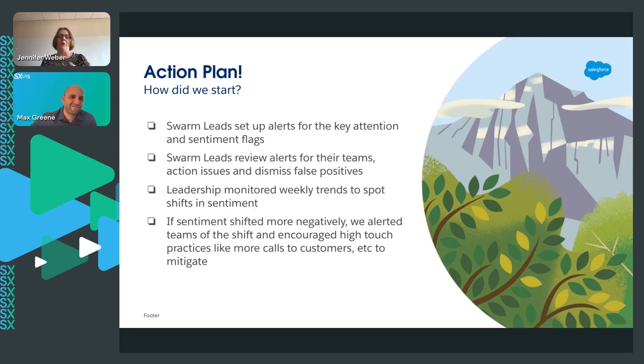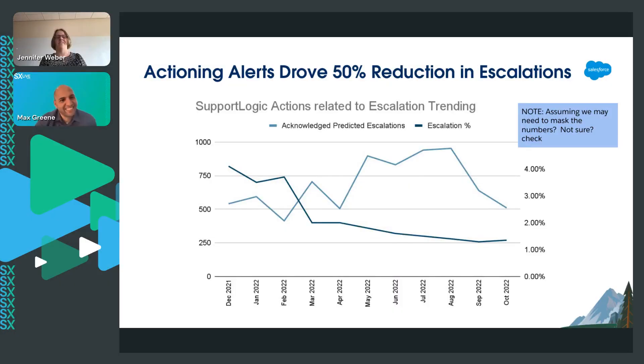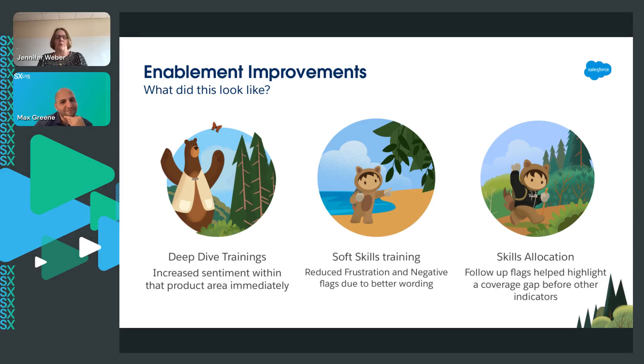We had one product area where it was always kind of struggling just a little bit. The actual alerts dropped, but we had no change in the escalation. We can show this now to people and say, look, nothing else changed. And then skills applications.